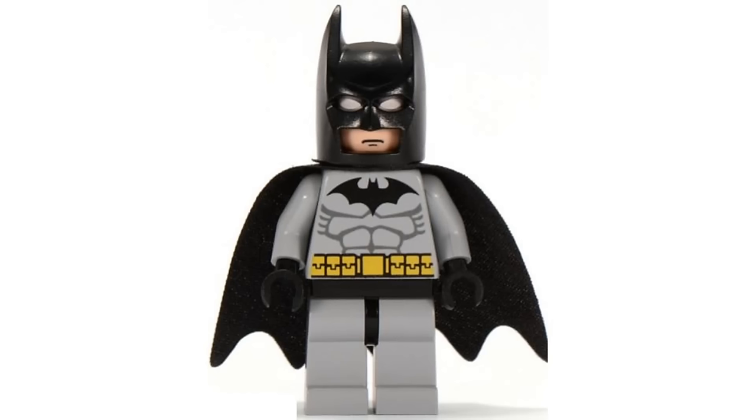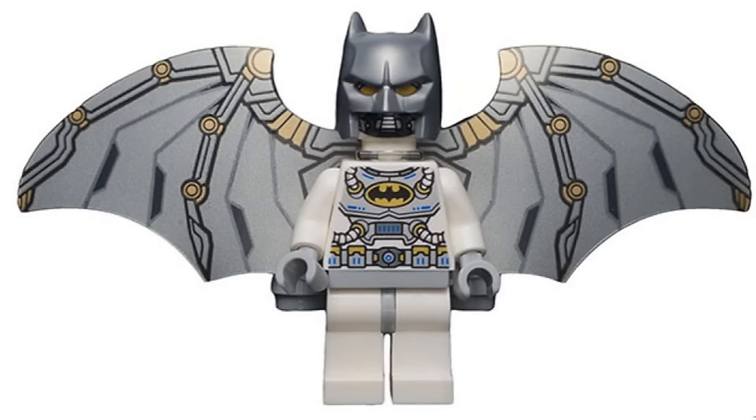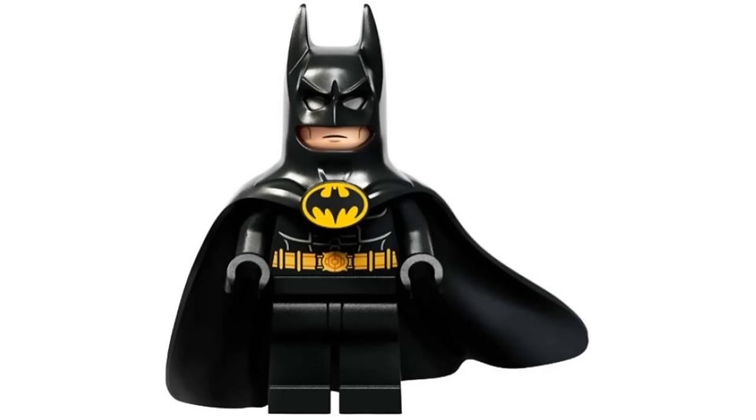There have been a lot of different Batman figures of a lot of different suits since the original Batman theme in 2006. And in this video, I'm going to be ranking every LEGO Batman minifigure.